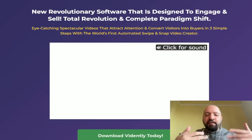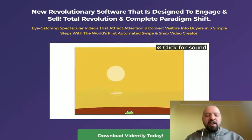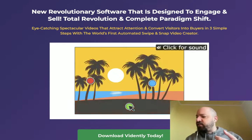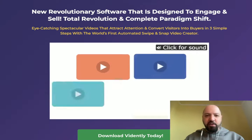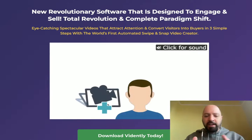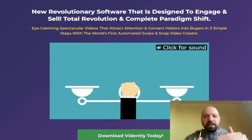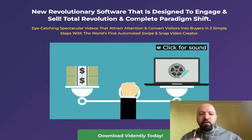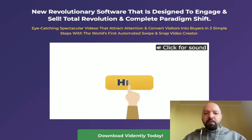In three simple steps, it's a video creator to help you create videos for your sales pages, YouTube, TikTok, or anything you can imagine. It's a simple, easy video creator specifically engineered to make you more money. Click my link below to come through to the sales page and read it all for yourself — I'm going to show you a Vidently demo in a moment.